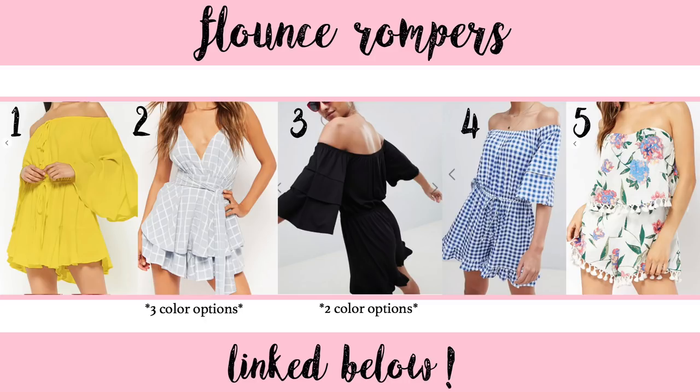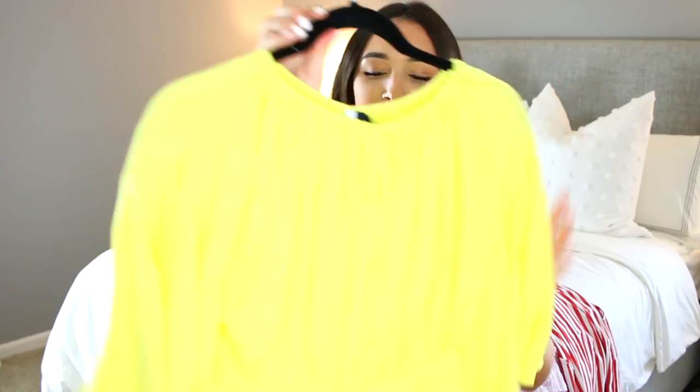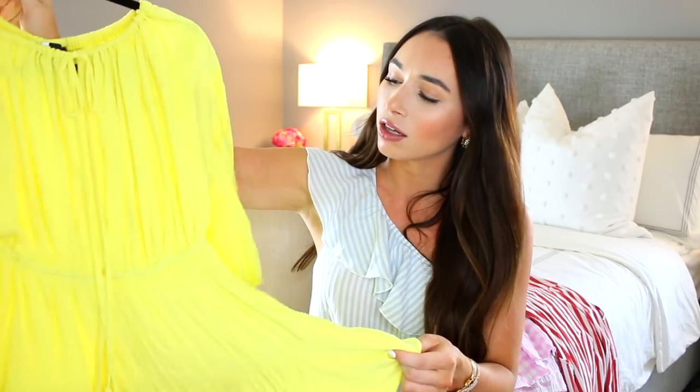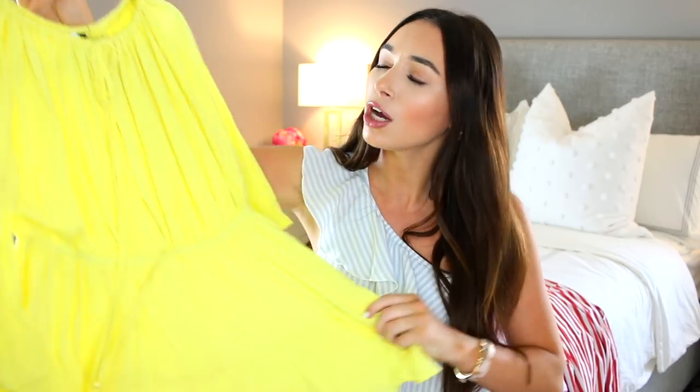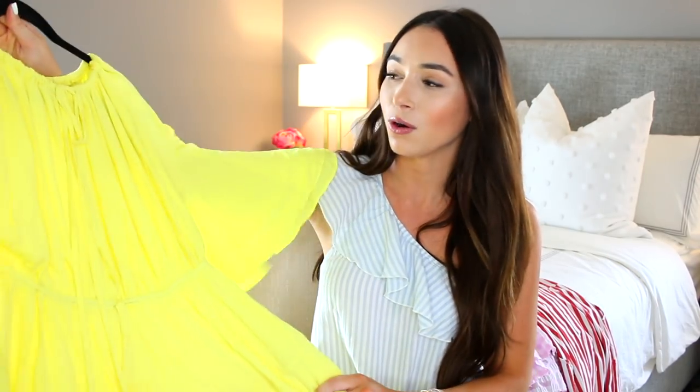It's one of those things that can be dressed up or dressed down — wear it with sandals or heels, whatever you want. I love this color; I always focus on things that will look really good on tan skin. It definitely reminds me of Emily from The Sweetest Thing blog. She has such fun and practical style, and as soon as I saw this I totally thought of her.